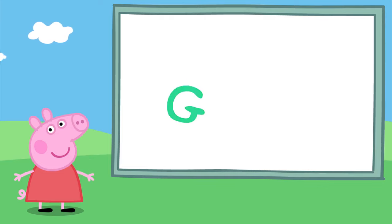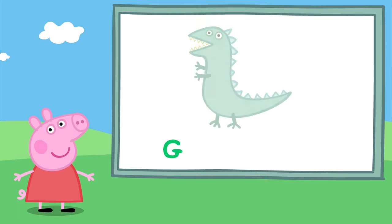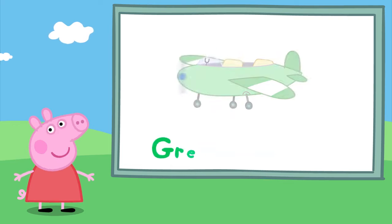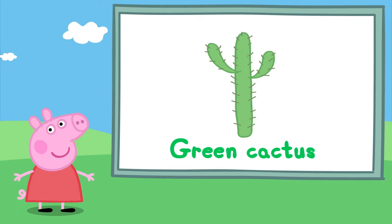Lots of things are green! Oh look, a green truck. It's George's green dinosaur — grrr! A green aeroplane. Peppa loves to go on aeroplanes. A green cactus — have you seen one before?